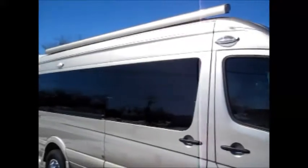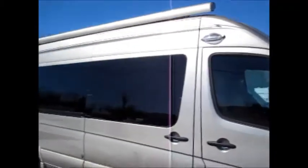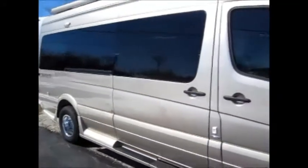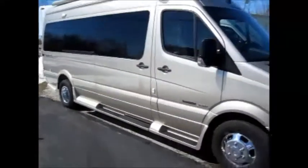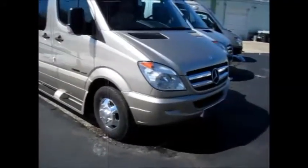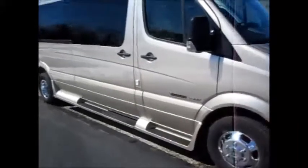It's got a patio awning on the outside which matches the body color, and nice blackout windows — really a clean look to this van. And of course you've got the Mercedes grille package and emblem package, which always give it great resale value.